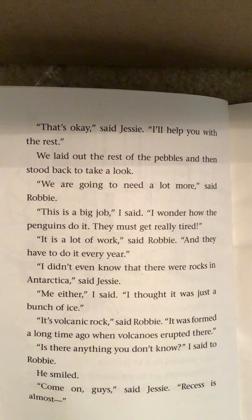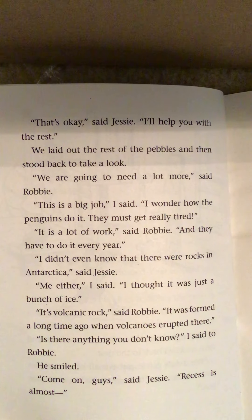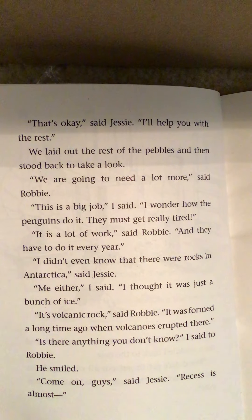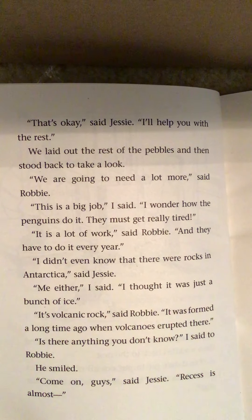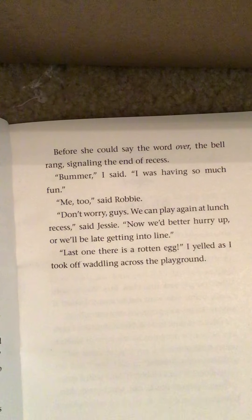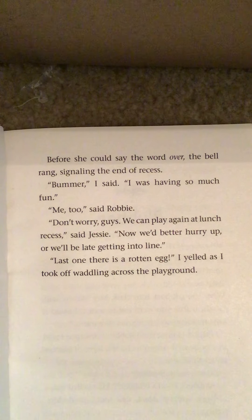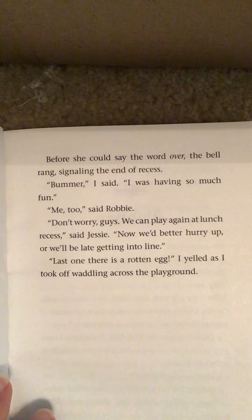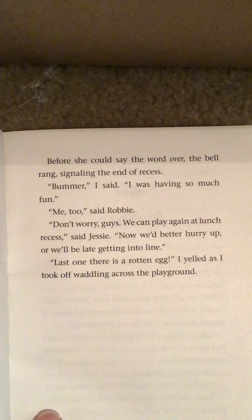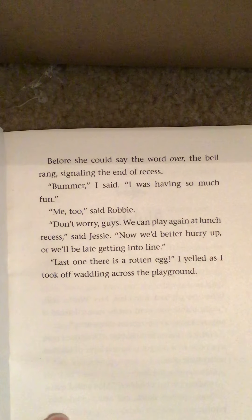"We'd better get back to building the nest or it won't be ready for the eggs," said Robbie. We jumped into the water, swam to land, and then waddled back to the nest. We laid out the rest of the pebbles and stood back to take a look. "We're going to need a lot more," said Robbie. "This is a big job. I wonder how the penguins do it — they must get really tired. It is a lot of work, and they have to do it every year." "I didn't even know that there were rocks in Antarctica," said Jesse. "It's volcanic rock," said Robbie. "It was formed a long time ago when volcanoes erupted there." Recess is almost over — the bell rang, signaling the end of recess. "Last one there is a rotten egg!" I yelled as I took off waddling across the playground.